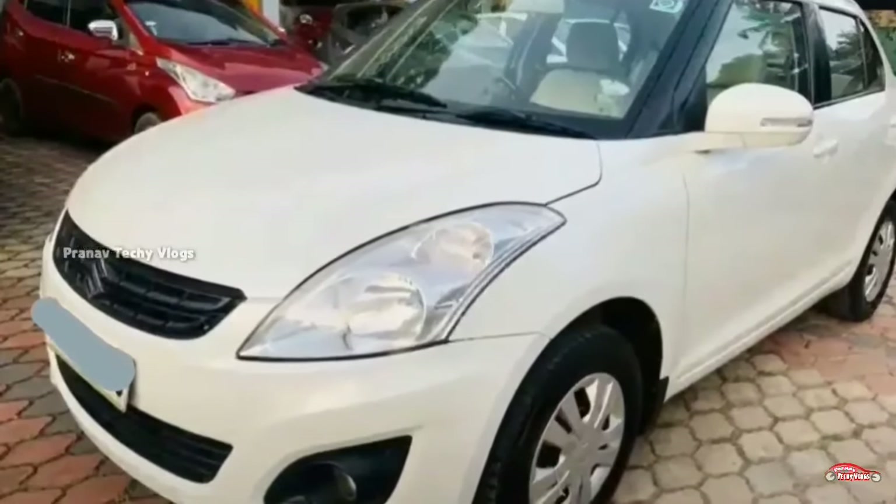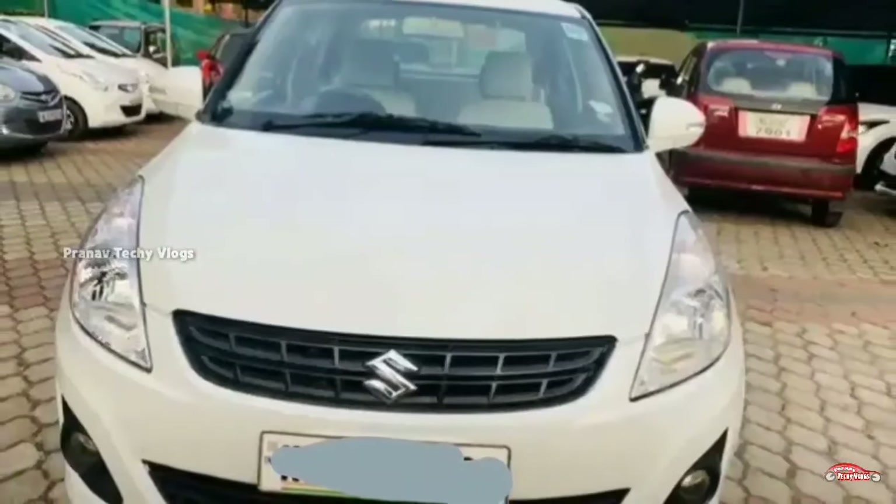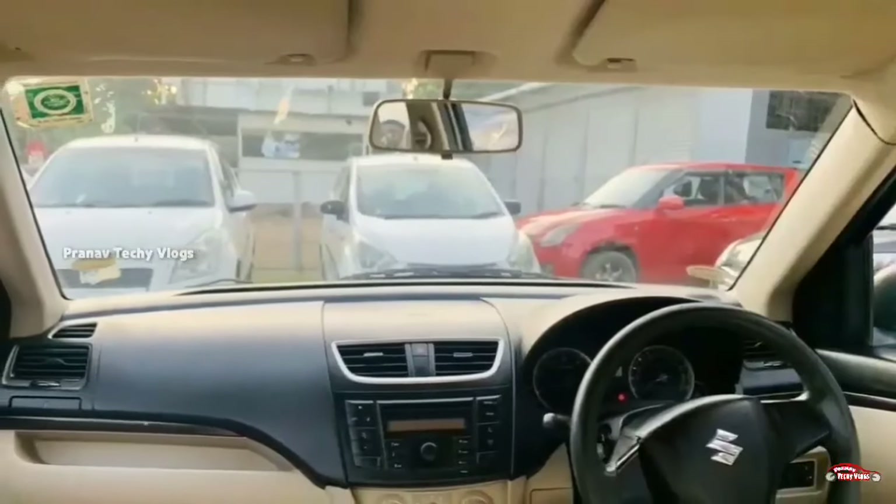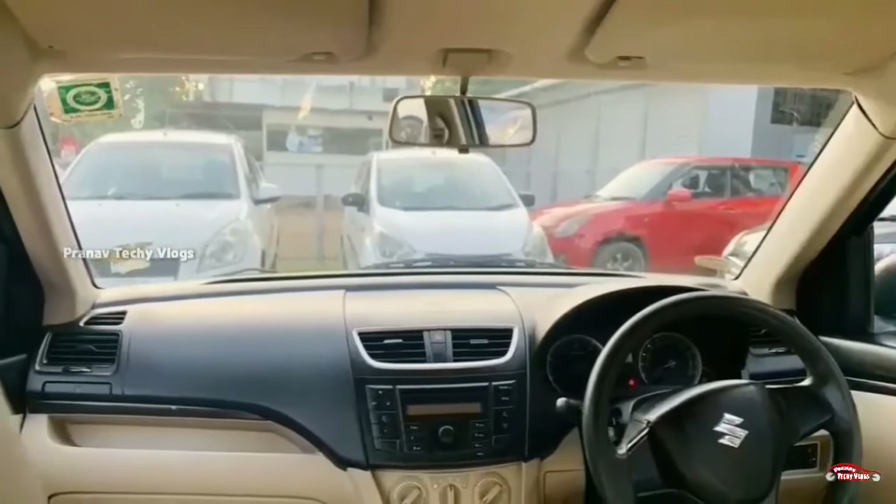Features include: AC power steering, 4-door power windows, inbuilt music system, reverse sensor, remote central lock system, and electrically adjustable mirrors. It is available to you.